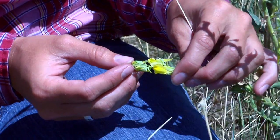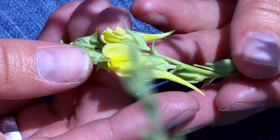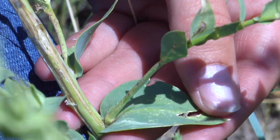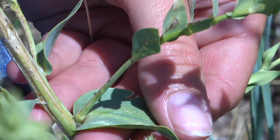Dalmatian toadflax is really easy to tell because it's really pretty. It has snapdragon-like flowers. It's bright yellow. It flowers this time of year and earlier, throughout most of the summer actually. It has broad leaves that clasp the stem, and those leaves and stems are a little bit waxy.